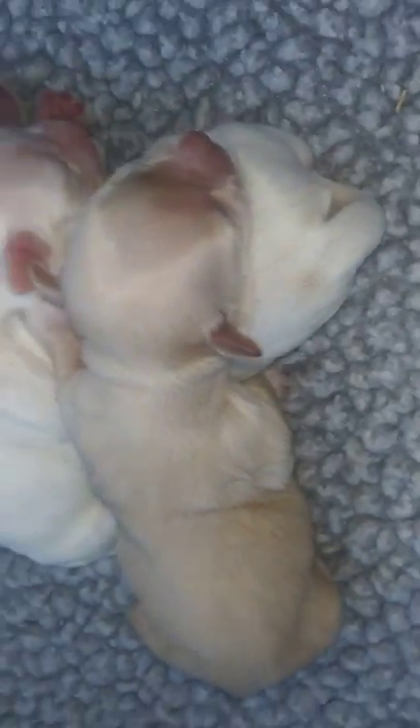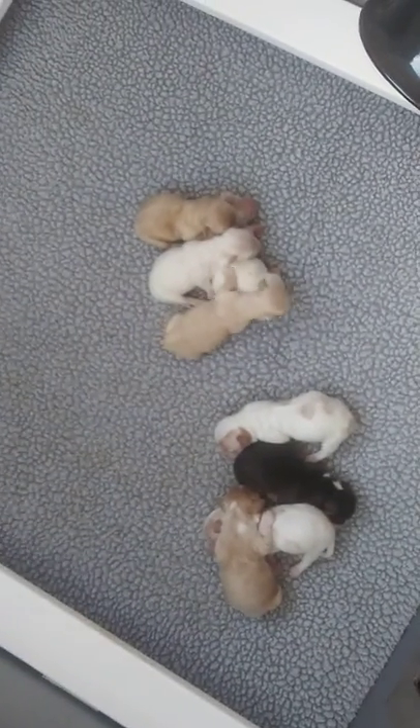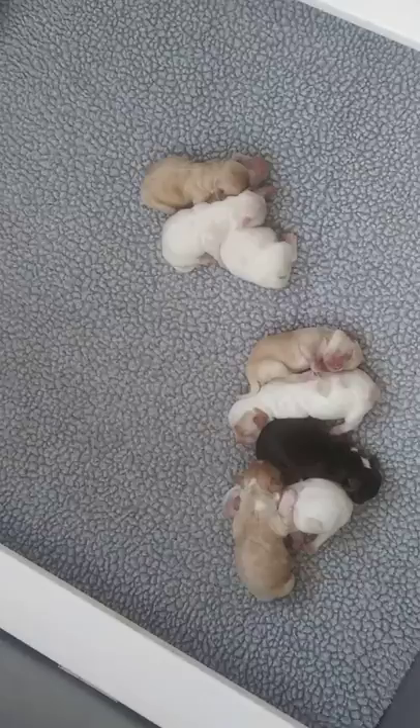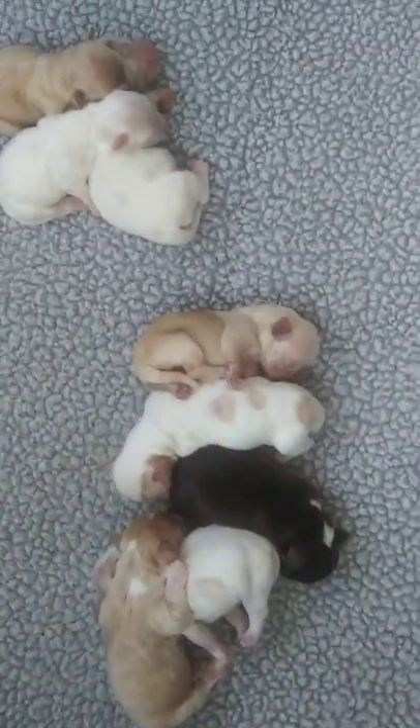And then this little girl here, a little bit lighter in the face. So they're only two days old. This is the whole litter — four boys on the left, four girls on the right.